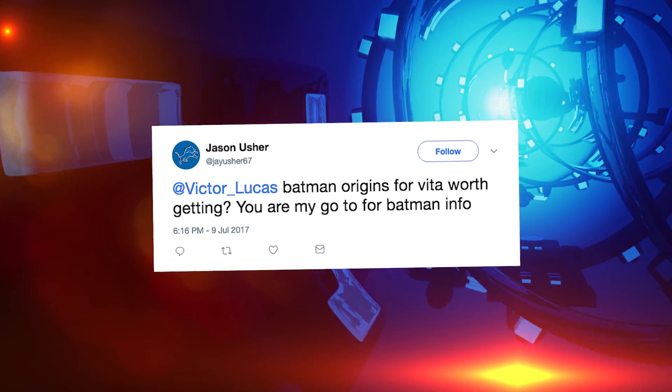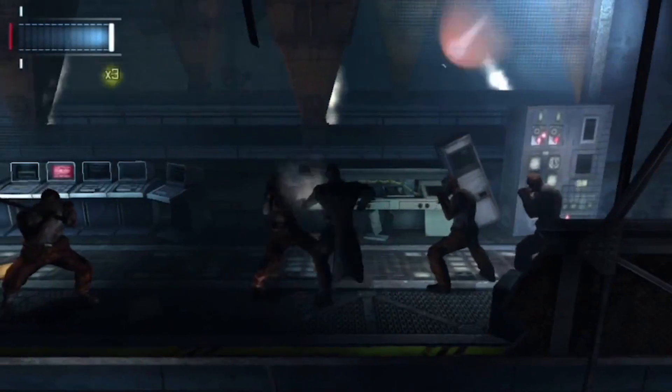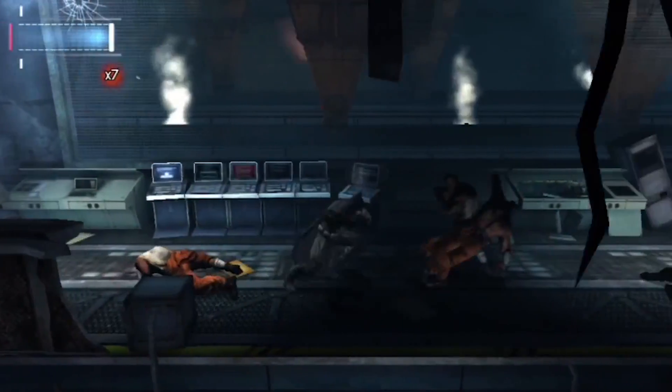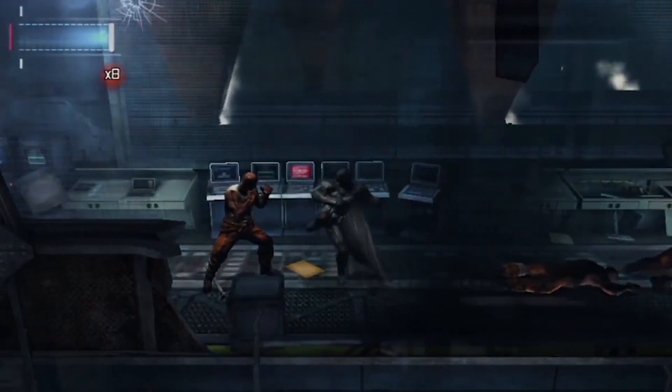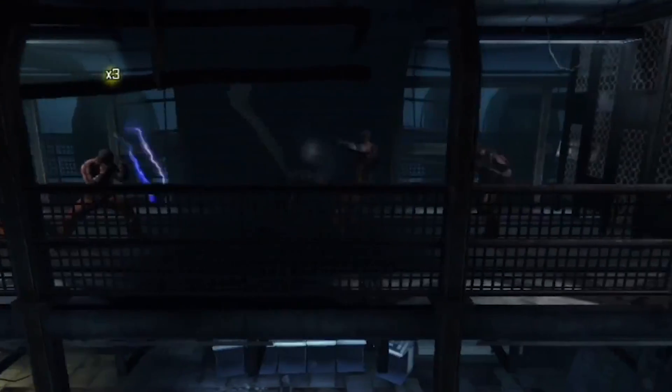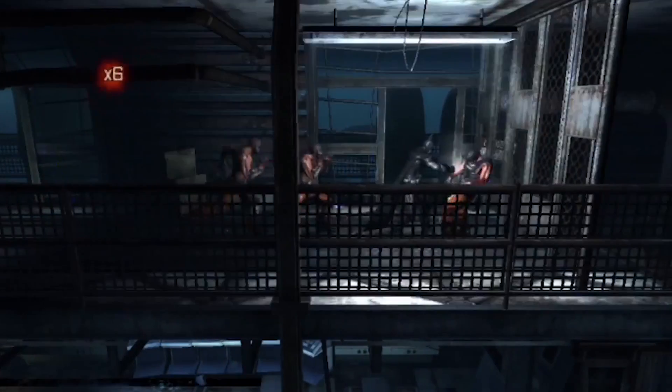I'm his go-to for Batman information. I remember liking that game, but I wasn't blown away by it, and I was very, very hot on the idea. This was developed by Armature. A guy named Mark Pacini was the head of development — he came from Retro and had some Metroid experience, and that's how the game was pitched as Batman as sort of a Metroid-style 2D experiment. It ended up being all right.